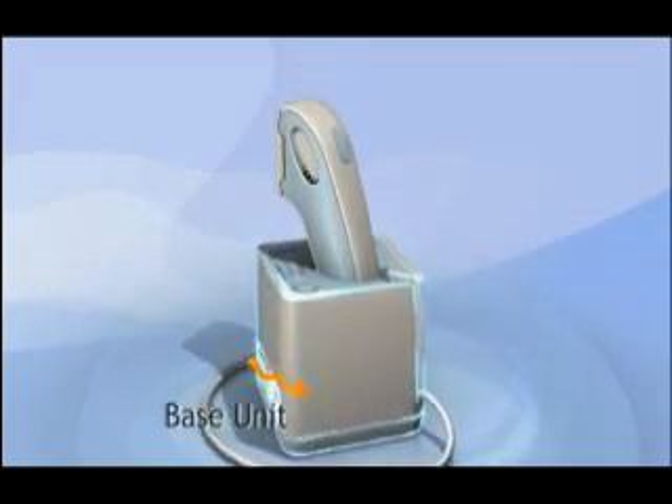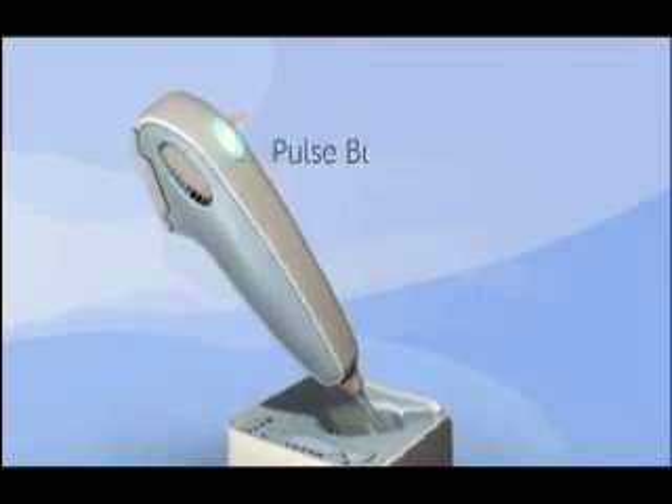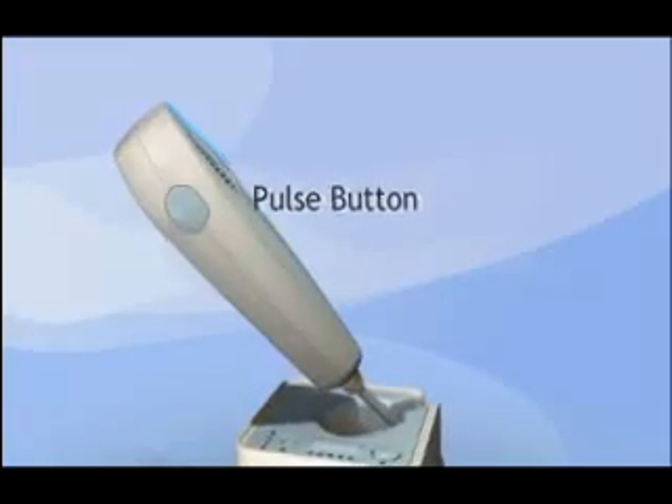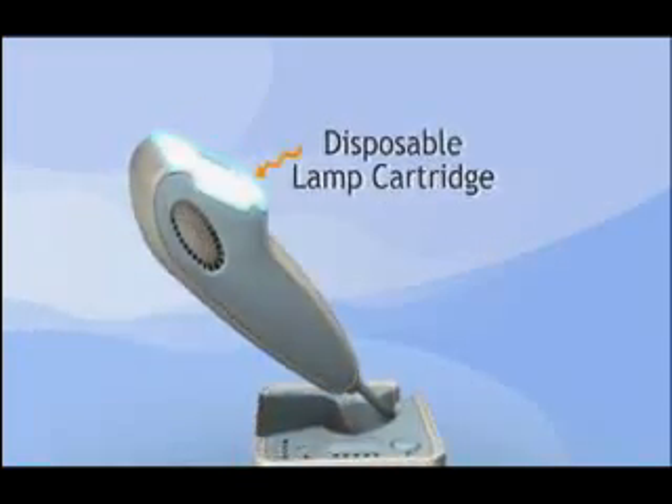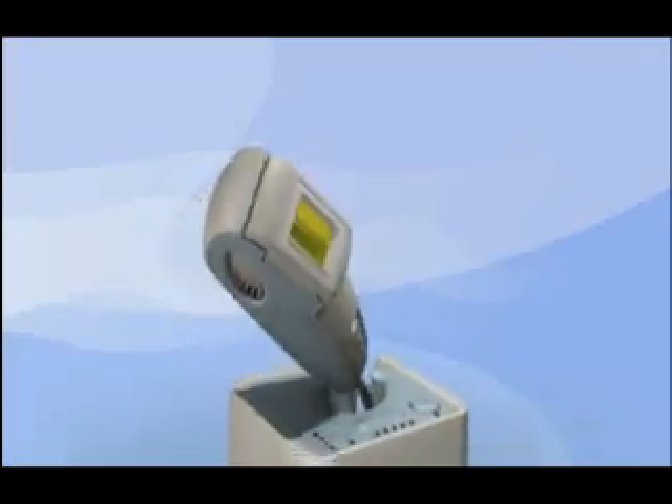Silken consists of a base unit and a hand-held applicator. The applicator holds a pulse button for triggering light pulses and a disposable lamp cartridge that must be replaced from time to time. The Silken device is very fast to use — I can do my entire body in less than an hour. Really simple to use. I do my legs, underarms, and bikini line and I'm done in 15 to 18 minutes.